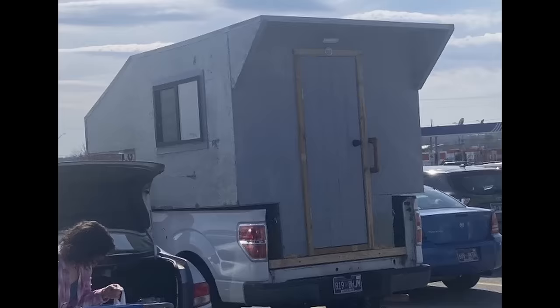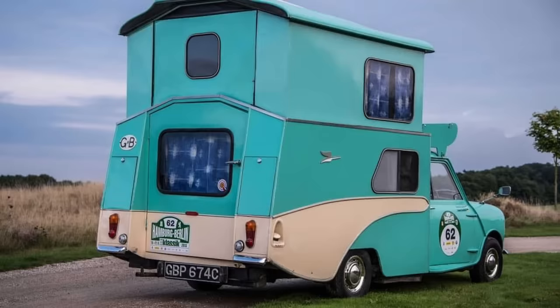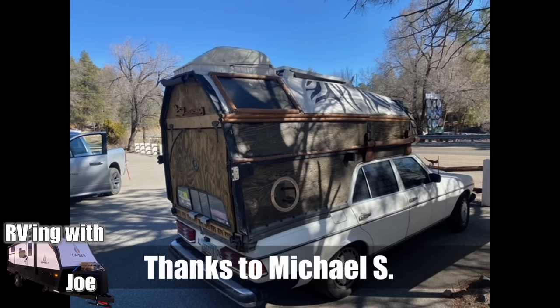Mark Hughes spotted this at a Walmart parking lot in Crossville, Tennessee and wanted us all to take a look at it. Mark L., who is a regular viewer and has sent in multiple photos, found this one — some kind of custom RV. Don't have a lot of information on it, but it's quite wild looking. Michael S. sent this in — it's some sort of Mercedes that's been turned into an RV.